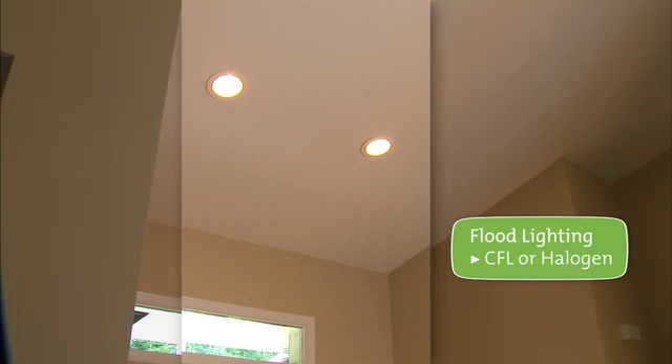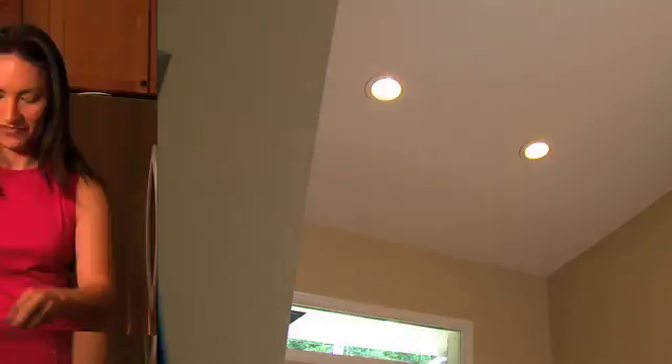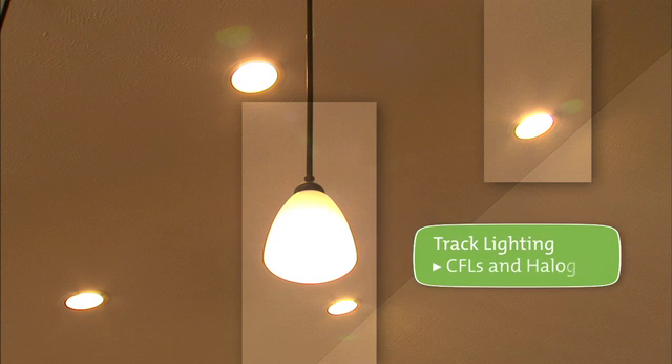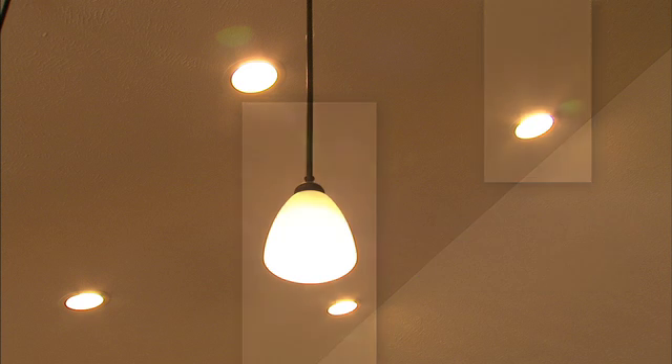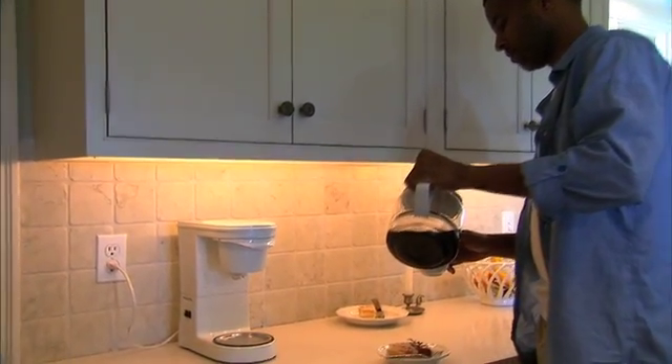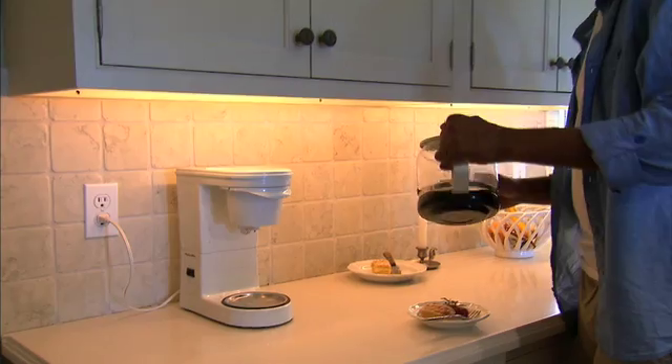In the kitchen, track or recessed bulbs are designed to direct light to specific areas. CFLs and halogens are the best choice here. Use bright lighting for countertops and food prep areas.